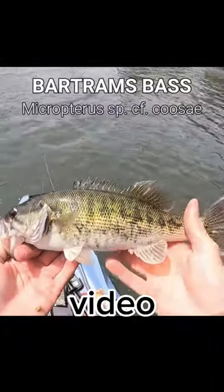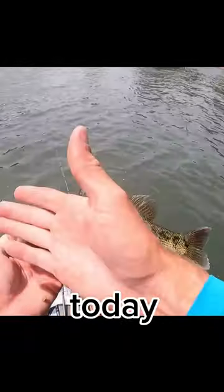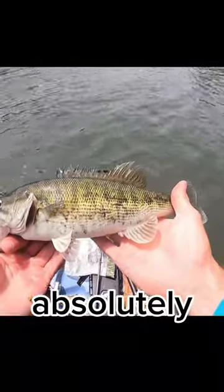All right guys, this is what the entire video has been about — the Bartrams bass. I've caught some hybrids today, smallmouth today, but this is what we were chasing.